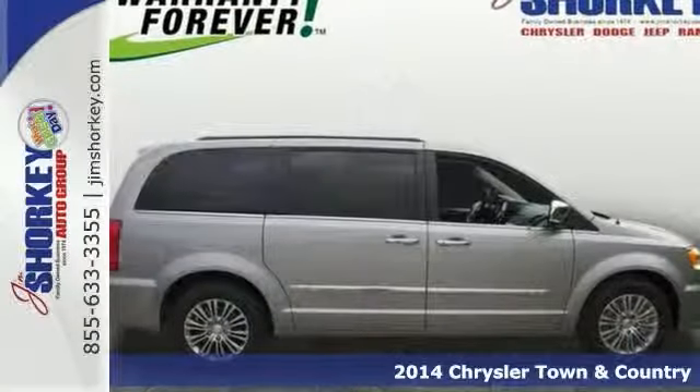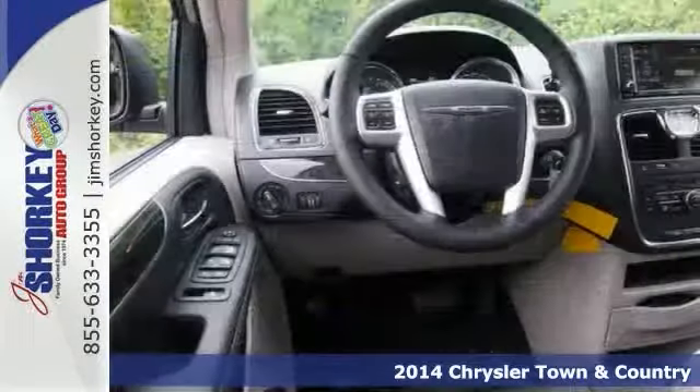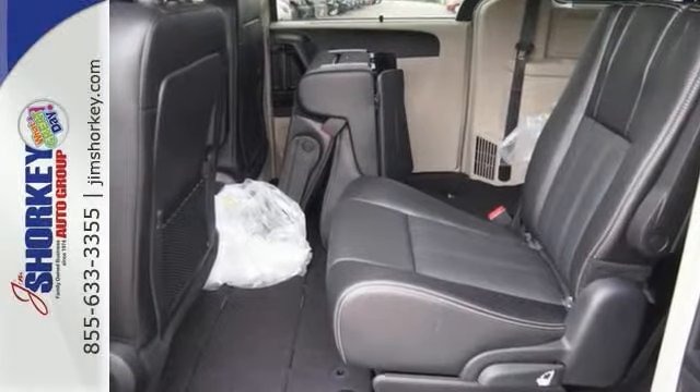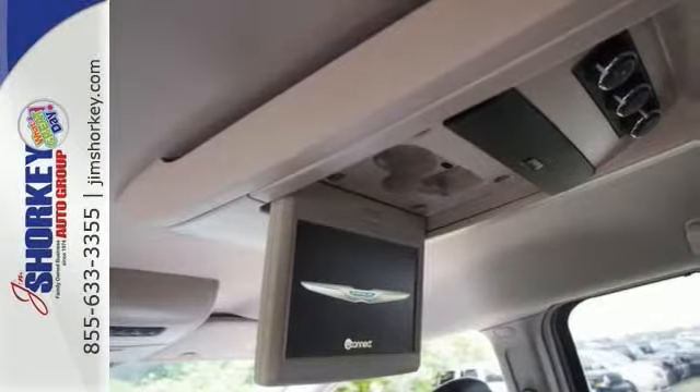Sensibility and practicality define this 2014 Chrysler Town & Country. This is a superior vehicle at an affordable price. It includes power seats, voice-activated navigation, rain-sensing wipers, and a blind spot monitoring system.